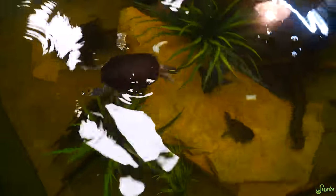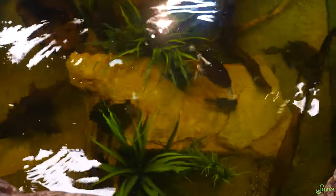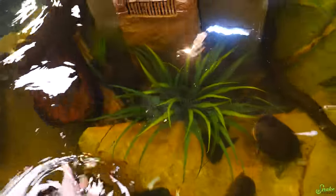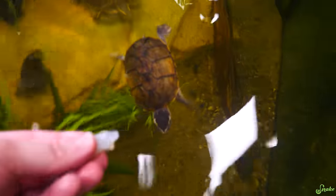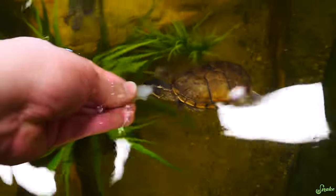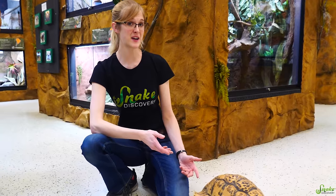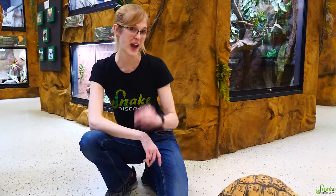We have extra shrimp so let's toss them in — have some shrimp everybody! One extra for the adorable musk turtle. Now it's time to move on to the two tortoises we have in the zoo.